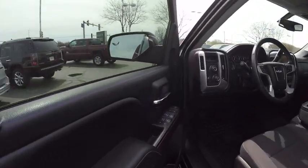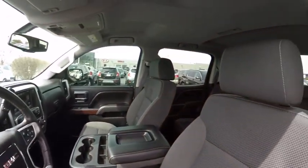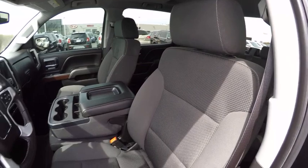Stability control, power steering, cruise control, clock, power door locks, power windows, trip odometer, tachometer, daytime running lights.